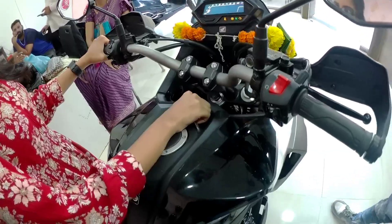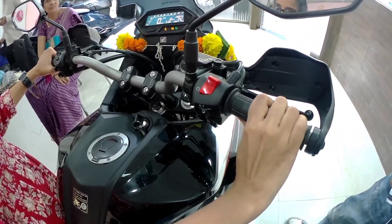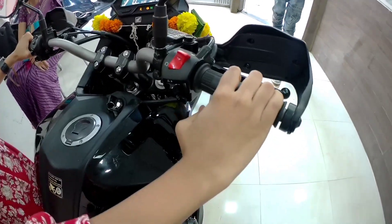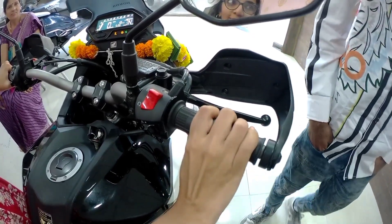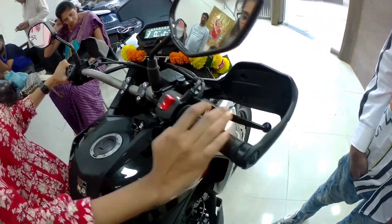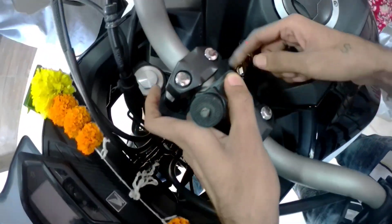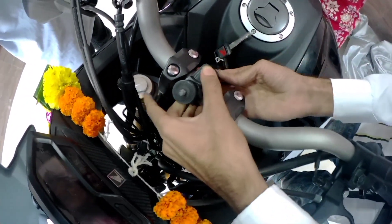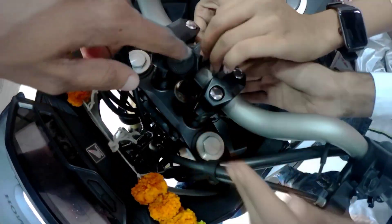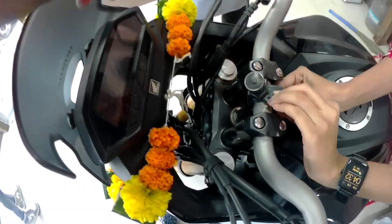Come on, first start! Excellent! I'm going to take one more angle here so you'll get a 360 view. It's the top of the top!